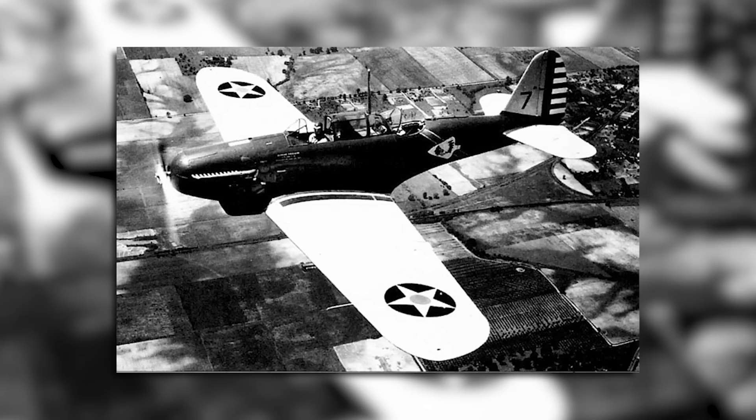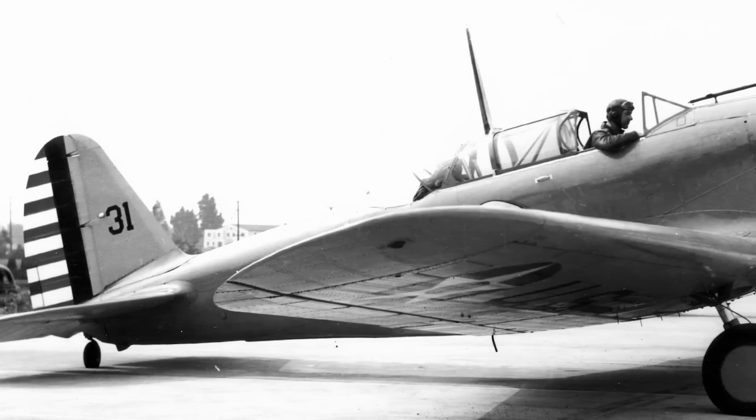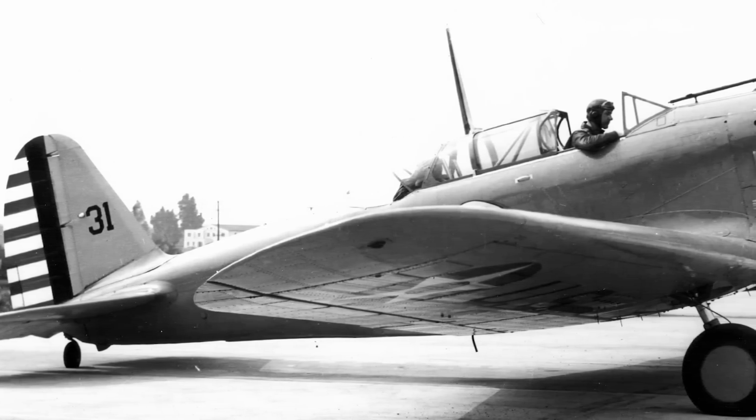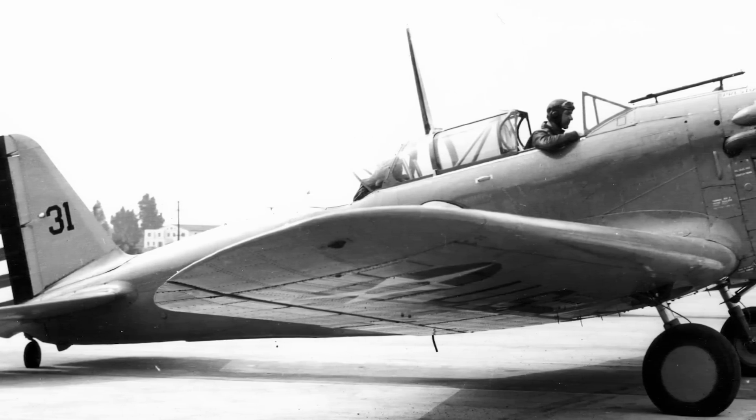The Consolidated PB-2, also known as the P-30, was a two-seat pursuit fighter that entered service with the US Army Air Corps in the mid-1930s. It was notable as being the first aircraft to enter service that included all the design features that would set the standard for fighter aircraft design moving forward.